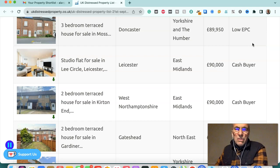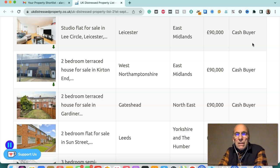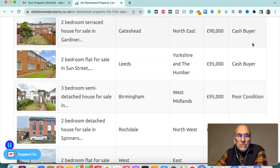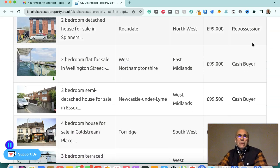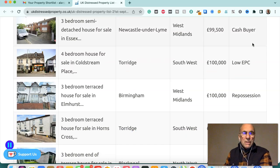Three-bedroom terraced house in Doncaster, Yorkshire and Humber, £89,950 — low EPC. Studio flat in Leicester, East Midlands, £90,000 — cash buyer. Two-bedroom terraced house in West Northamptonshire, East Midlands, £90,000 — cash buyer. Two-bedroom terraced house in Gateshead, northeast, £90,000 — cash buyer. Two-bedroom flat in Leeds, Yorkshire and Humber, £95,000 — cash buyer. Three-bedroom semi-detached house in Birmingham, West Midlands, £95,000 — poor condition. Two-bedroom detached house in Rochdale, northwest, £99,000 — repossession. Two-bedroom flat in West Northamptonshire, East Midlands, £99,000 — cash buyer. Three-bedroom semi-detached house in Newcastle-under-Lyme, West Midlands, £99,500 — cash buyer.